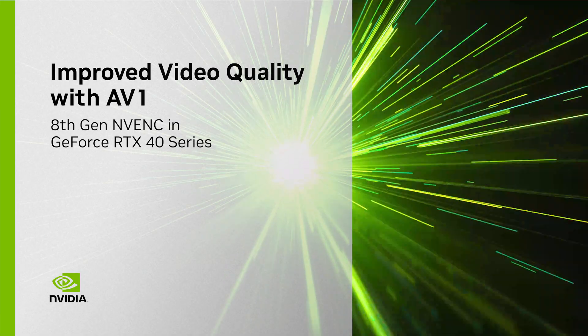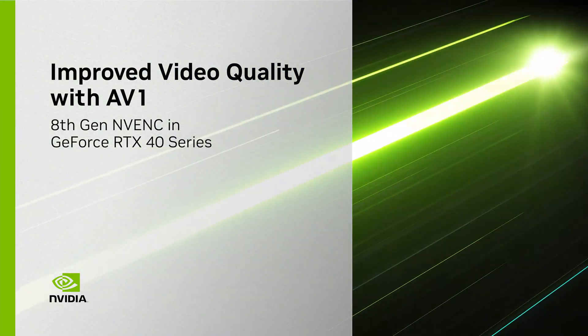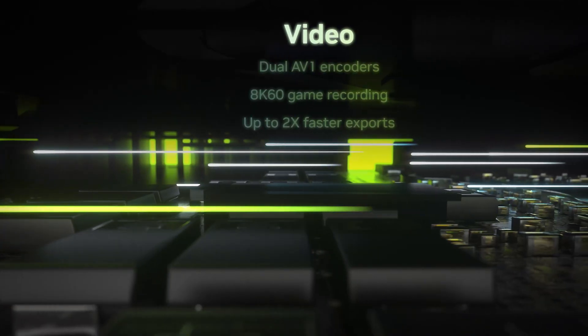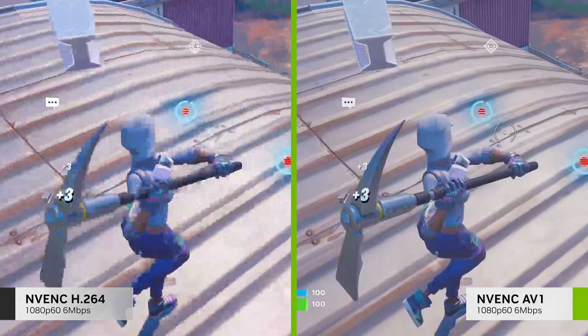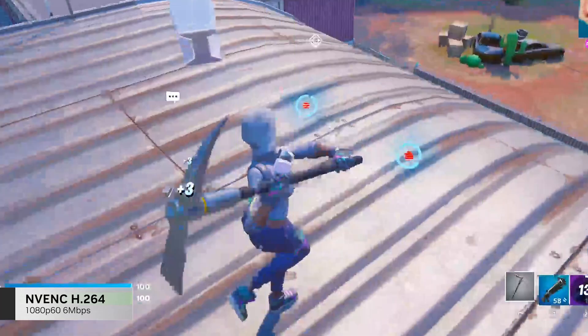GeForce RTX 40 Series GPUs feature our brand new 8th Gen NVIDIA encoder, now with support for AV1. RTX 40 Series provides a new level of experience for streamers and viewers. AV1 improves encoding efficiency by 40%, making your streams look sharper with more detail.